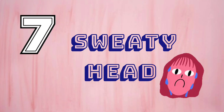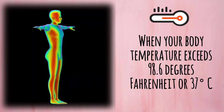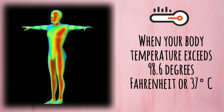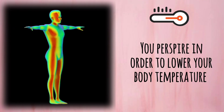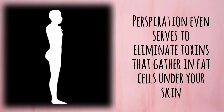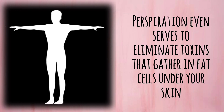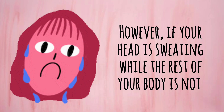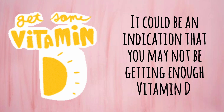Number 7: Sweaty Head. When your body temperature exceeds 98.6 degrees Fahrenheit or 37 degrees centigrade, you perspire in order to lower your body temperature, which is entirely natural. Perspiration even serves to eliminate toxins that gather in fat cells under your skin. However, if your head is sweating while the rest of your body is not, it could be an indication that you may not be getting enough vitamin D.